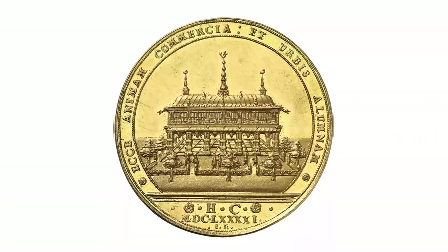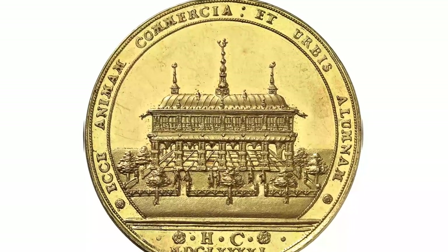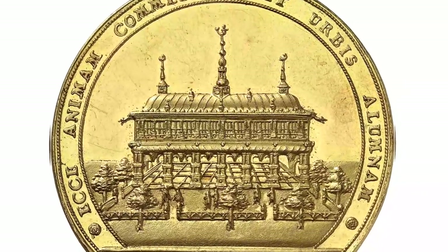The reverse tells us where exactly this wealth was augmented: it presents the stock market of Hamburg, a gorgeous Renaissance building.